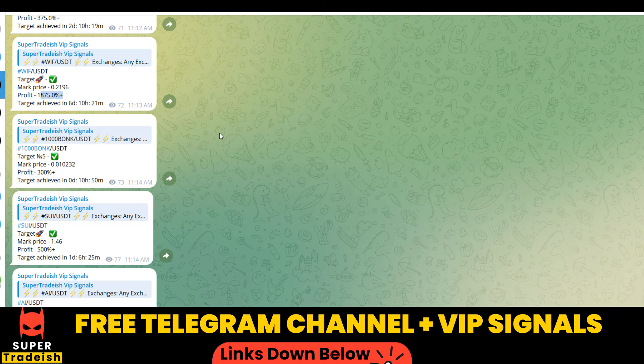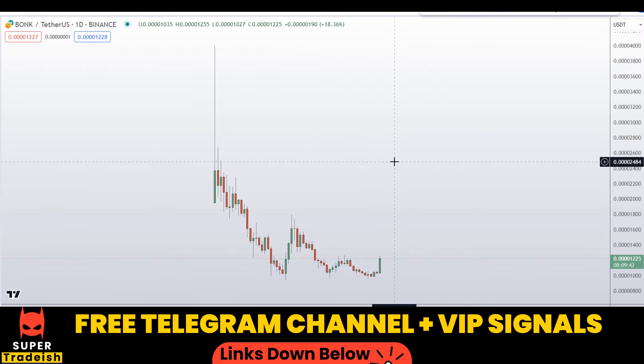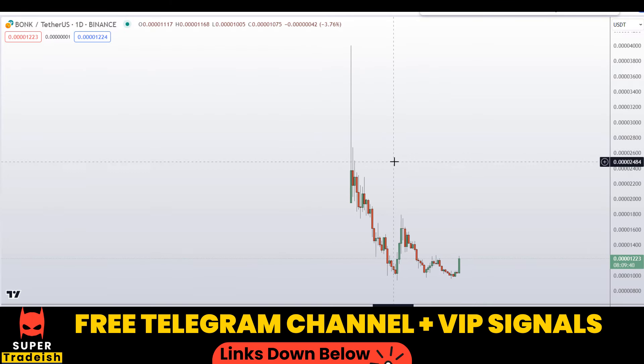So if you want to make this kind of money every single day, then you need to subscribe to my VIP Telegram group — link is in the description of this video. Alright, let's start by looking at the daily chart on PONK coin.